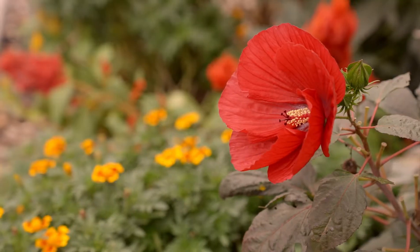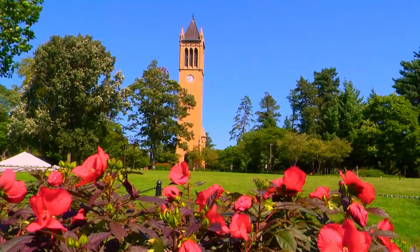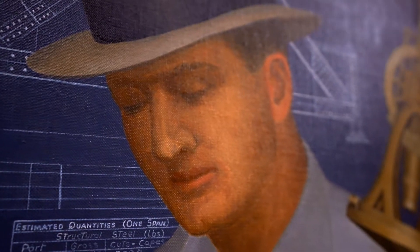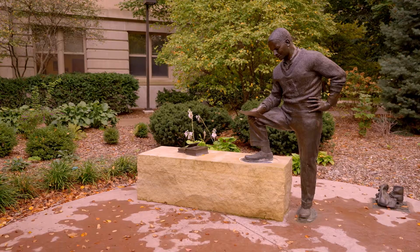Our campus has also been named one of the top 25 most beautiful campuses in the book, The Campus as a Work of Art. There are more than 2,000 works of public art on Iowa State's campus, making our university home to one of the largest campus public art programs in the United States.